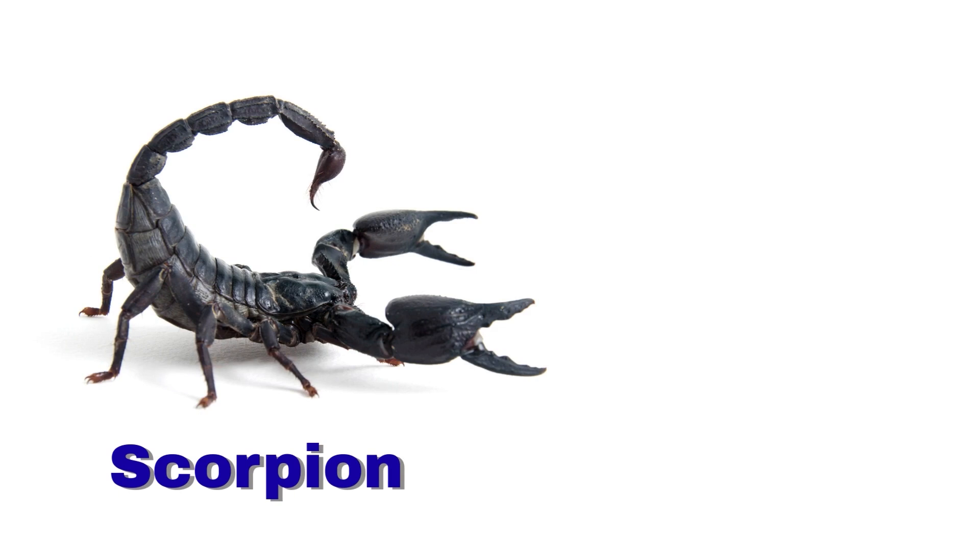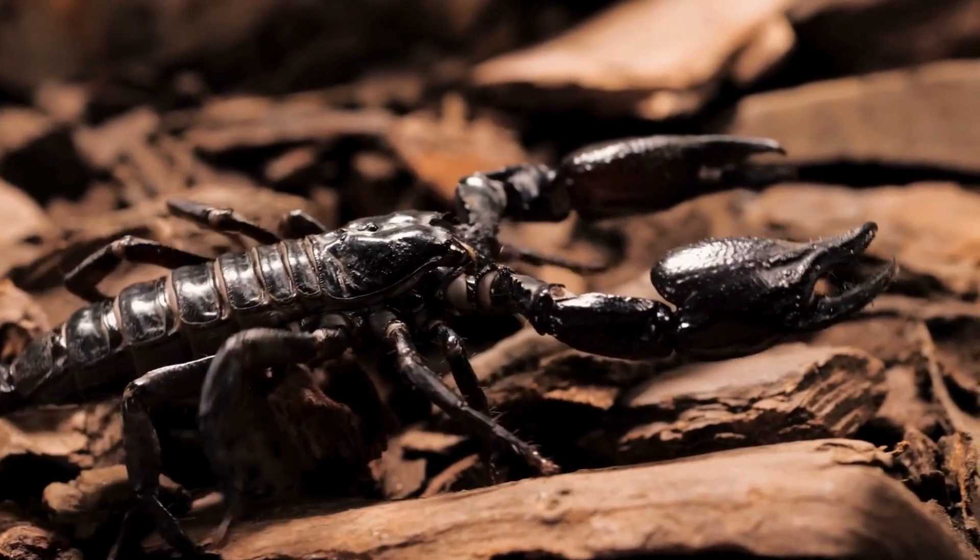Scorpion. A scorpion has a stinger on its tail. It glows in the dark.